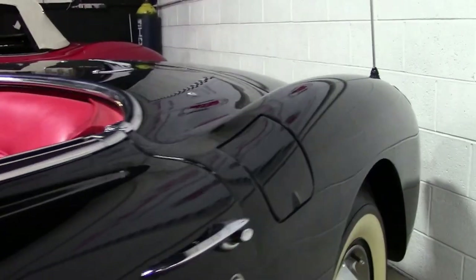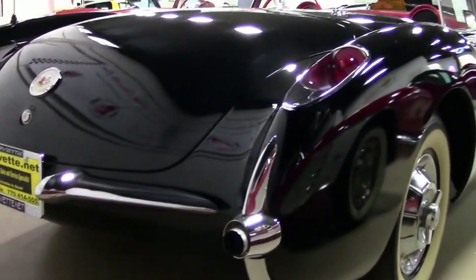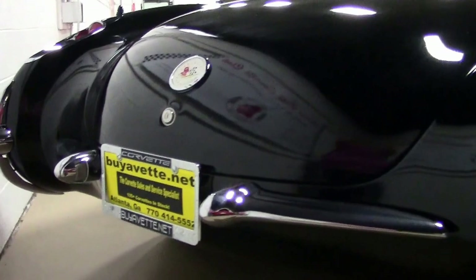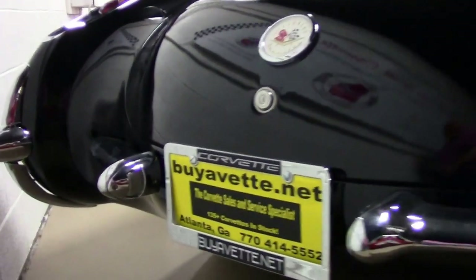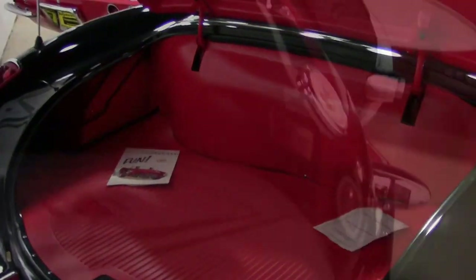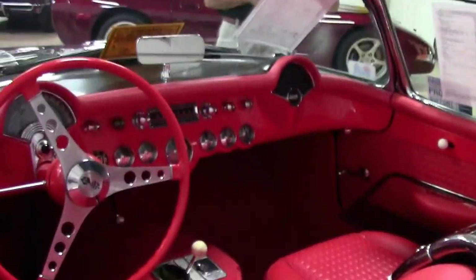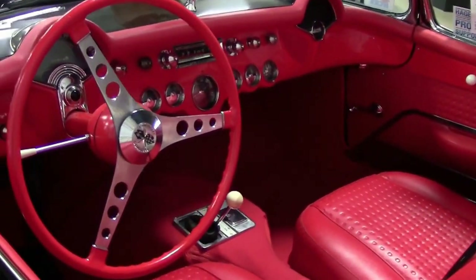As we walk around and notice the condition of the car overall, it's in excellent condition, typical of the era, along with the paint that you would have in those years. It's got recent paint, recent top, the chrome is recent, seats and carpet have been recently redone, door panels, tires. It's a body-off restored 1957 Corvette.